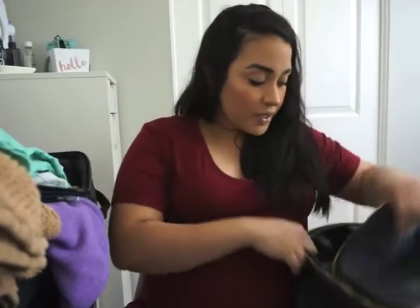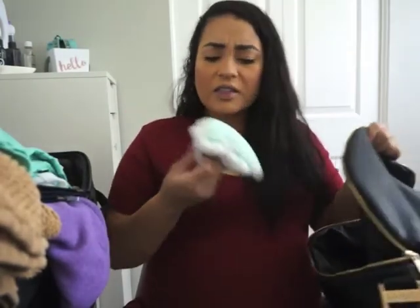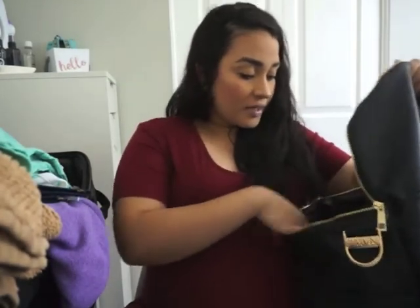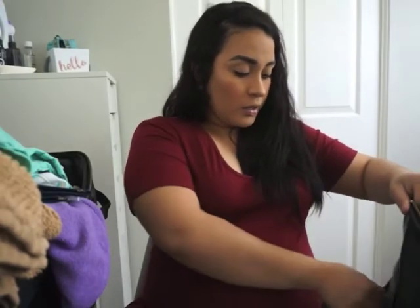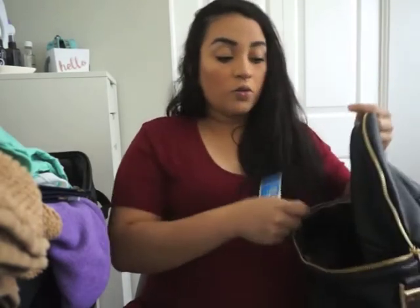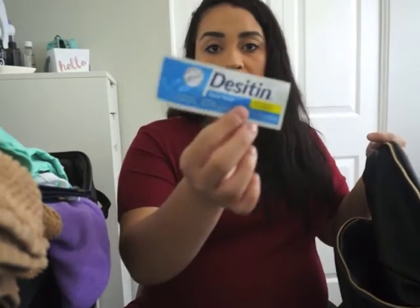His little shirt says 'Super Cool Little Bro' and my son is going to wear one that says 'Super Cool Big Bro' just so they can match. So that is what I'm taking for my son. Oh, and this thing that came with those little burp cloths — I don't know what it is but I'm just gonna give it to the baby. And some Desitin in this little bag.